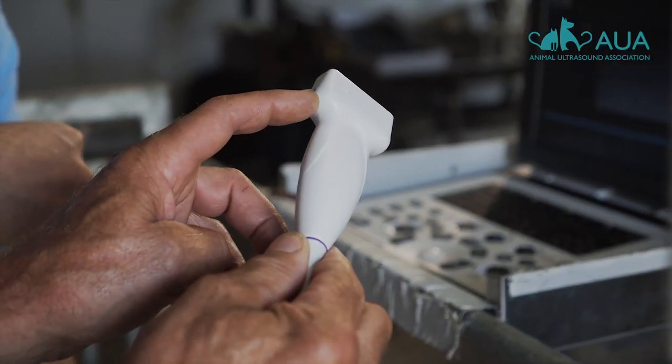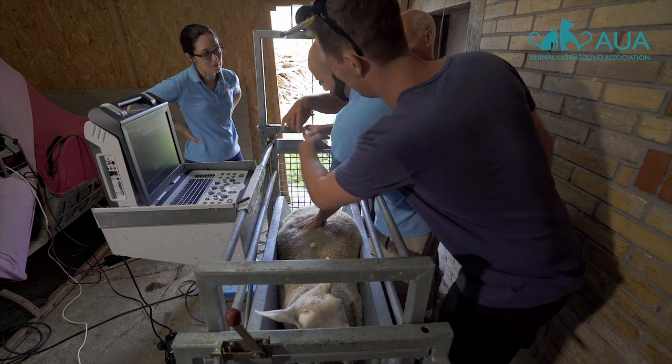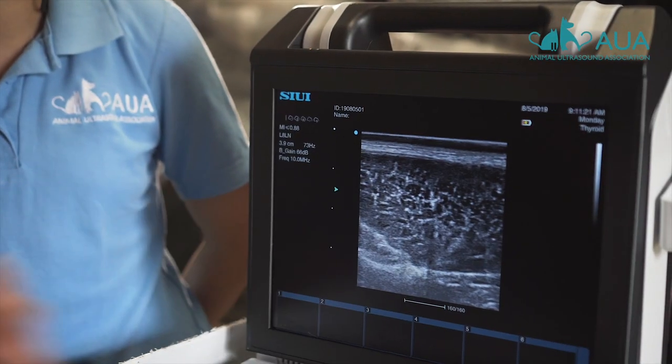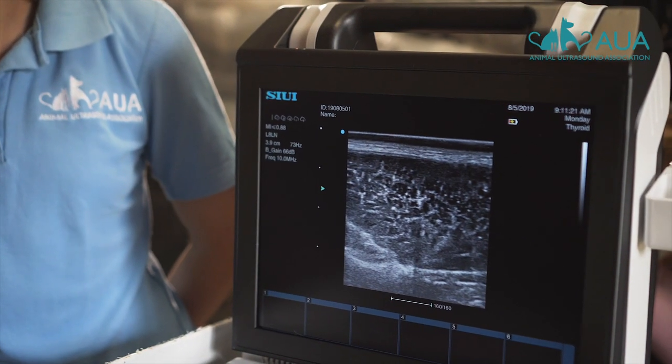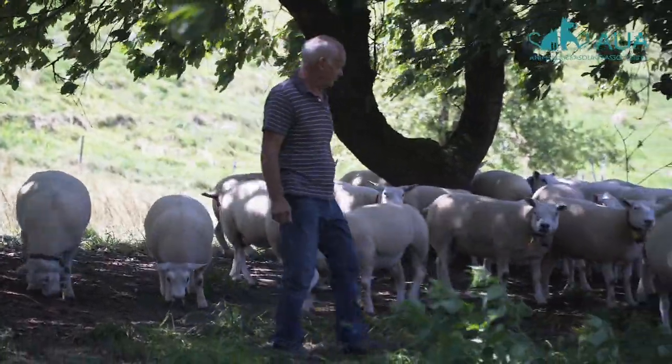This is a linear probe and it can emit very high-frequency ultrasound, which gives us high-resolution images from which we can measure fat and muscle depth. This allows breeders to select animals with the best quality meat for their breeding programs.